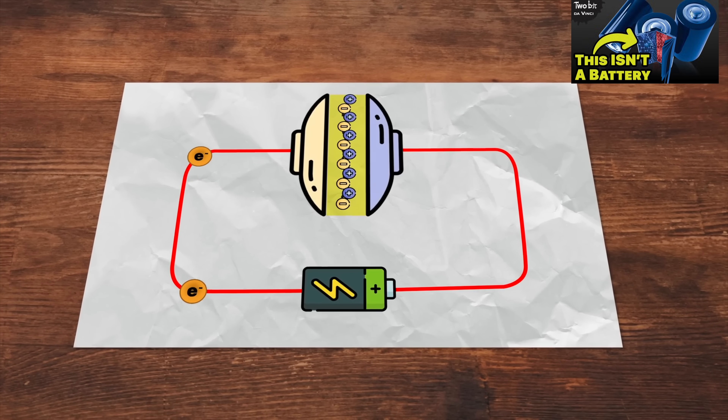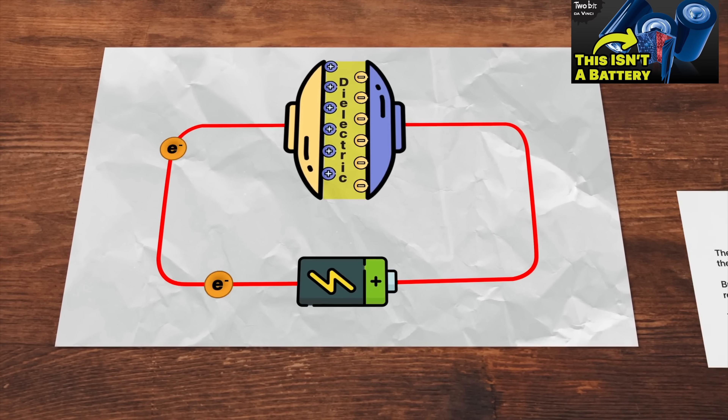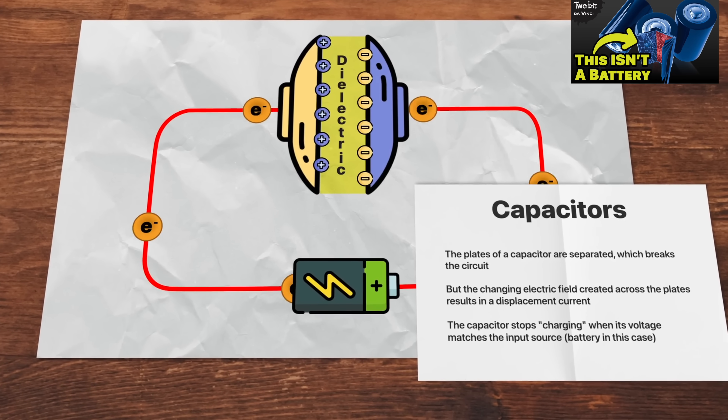Now, if you're thinking, didn't I just do a video on graphene? Yes, I did. But that was a graphene supercapacitor, a form of electrostatic energy storage as opposed to chemical energy storage in a battery. So how does graphene change the game? What sort of benefits might it bring? And what exactly is graphene? Let's dive in.